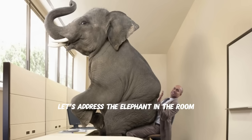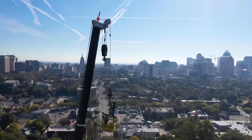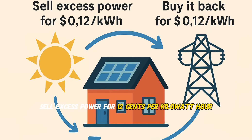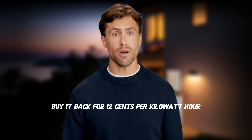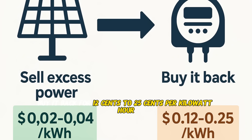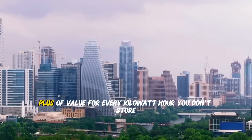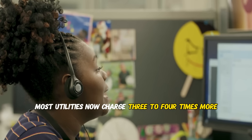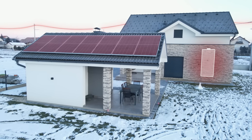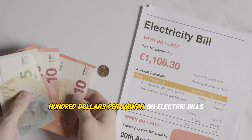Before we talk battery sizes, let's address the elephant in the room. If you have solar without batteries, you're essentially running a charity for your utility company. Traditional net metering: sell excess power for 12 cents per kilowatt hour, buy it back for 12 cents. The new reality: sell excess power for 2 to 4 cents per kilowatt hour, but buy it back for 12 to 25 cents. You're giving away 20 cents-plus of value for every kilowatt hour you don't store. Most utilities charge three to four times more during peak hours — about 4 to 9 p.m. — when solar isn't producing. A properly sized battery can shift your cheap midday solar to expensive evening hours, saving $150 to $300 per month on electric bills.